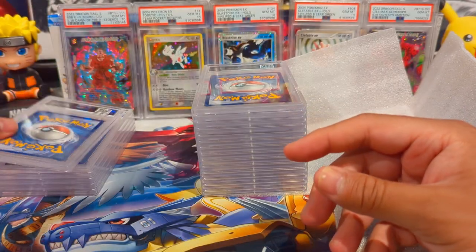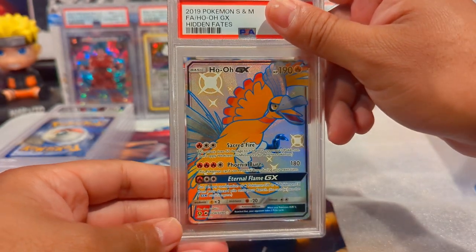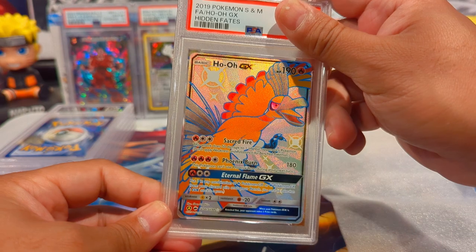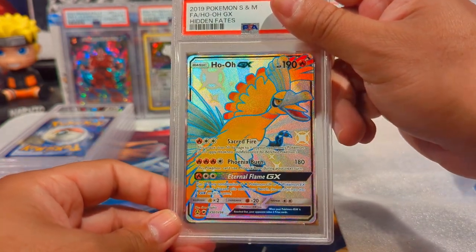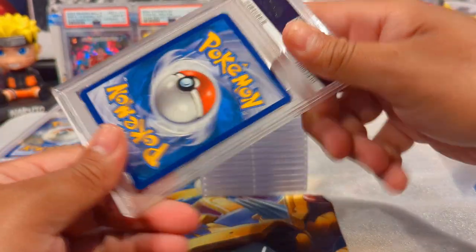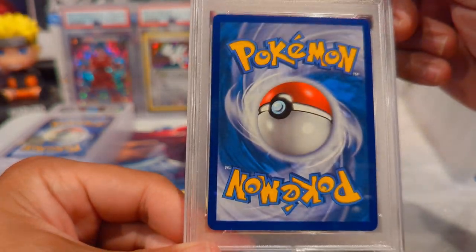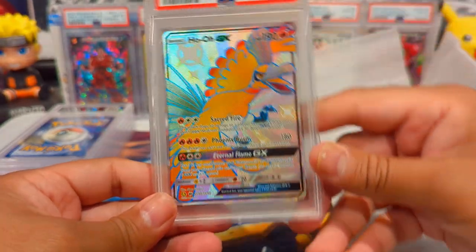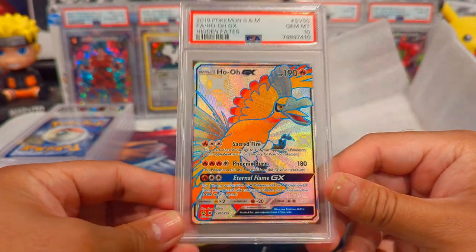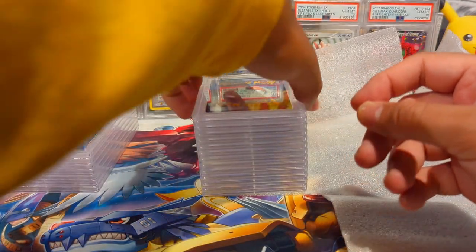We have another Hidden Fates card - I had a lot of these just sitting around, never got them graded because PSA was hella backed up back then. This is a Ho-Oh GX Full Art. It came back pretty clean and it did come back a Gem Mint 10 - beautiful card. I think I have another Ho-Oh GX that I submitted so we'll see if that comes back at 10 as well.